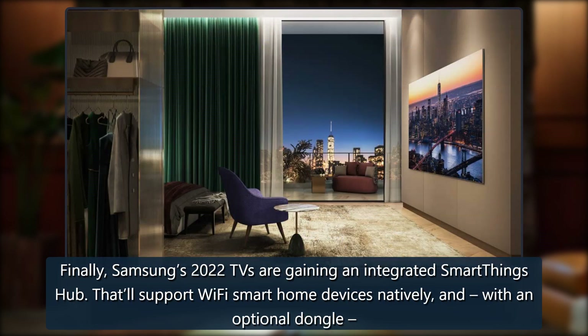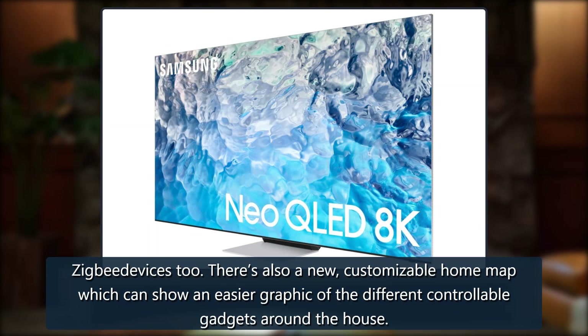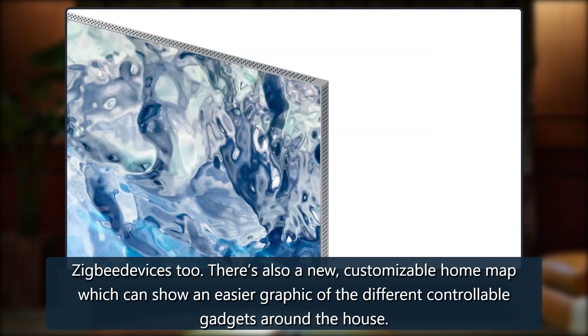Samsung's 2022 TVs are also gaining an integrated SmartThings Hub. That'll support Wi-Fi smart home devices natively, and with an optional dongle, Zigbee devices too. There's also a new customizable home map which can show an easier graphic of the different controllable gadgets around the house.